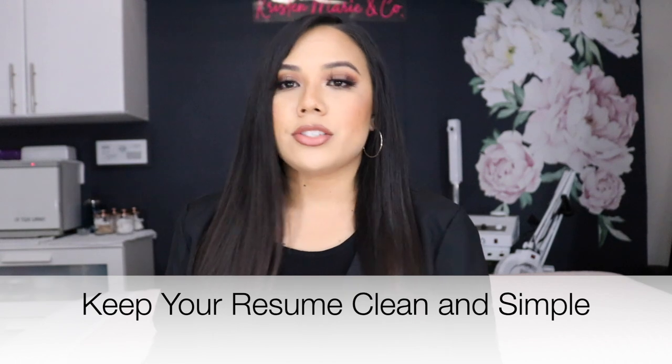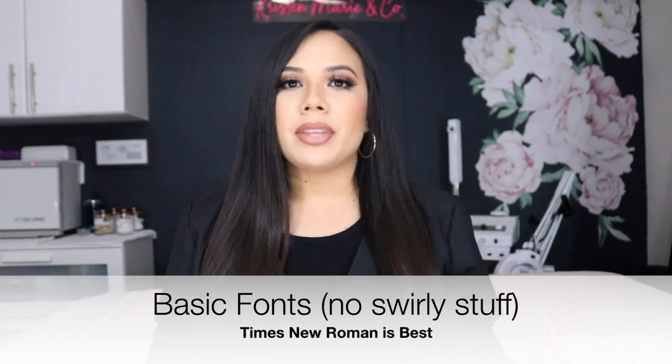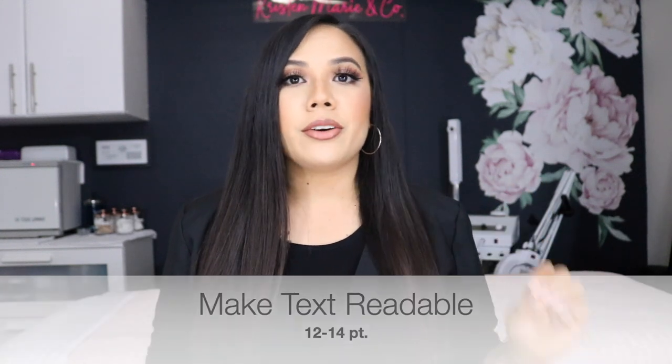If you haven't touched your resume in a long time, make sure you update it. I always say the simpler and cleaner, the better. As soon as somebody picks up your resume, they should be able to clearly read it. Keep your fonts simple — Times New Roman — no smaller than 12 point and no larger than 14 point. Mine has a little bit of color — I put a little pink in there — but most of it is black and printed on white paper. It just needs to flow visually.